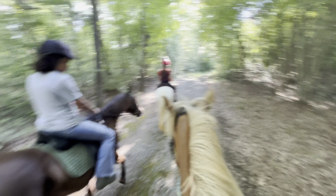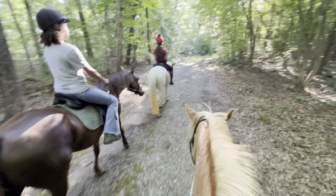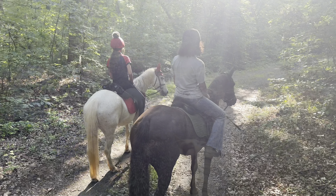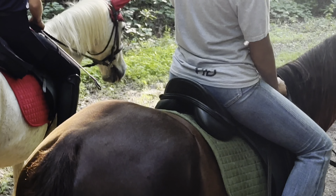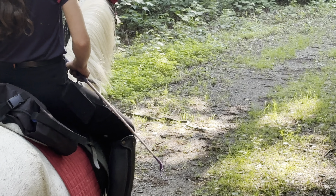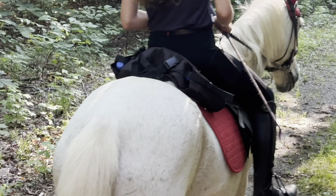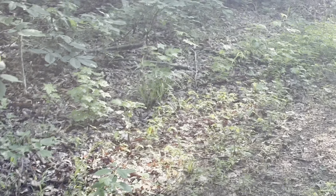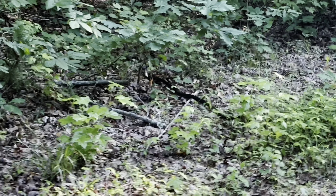Good boy. Good boy. What's up — good boy. Is it gone? Gross. Yucky. I think as long as we don't step on a tail, we'll be fine. I do not do snakes. Yuck.